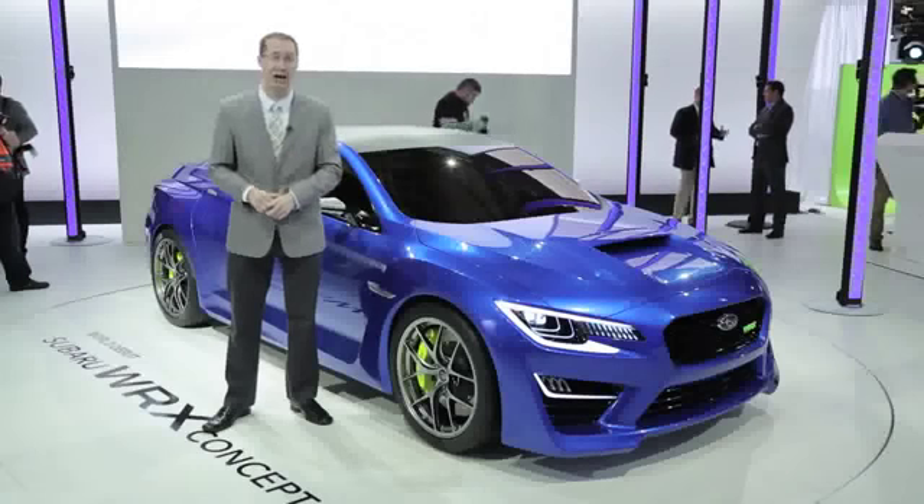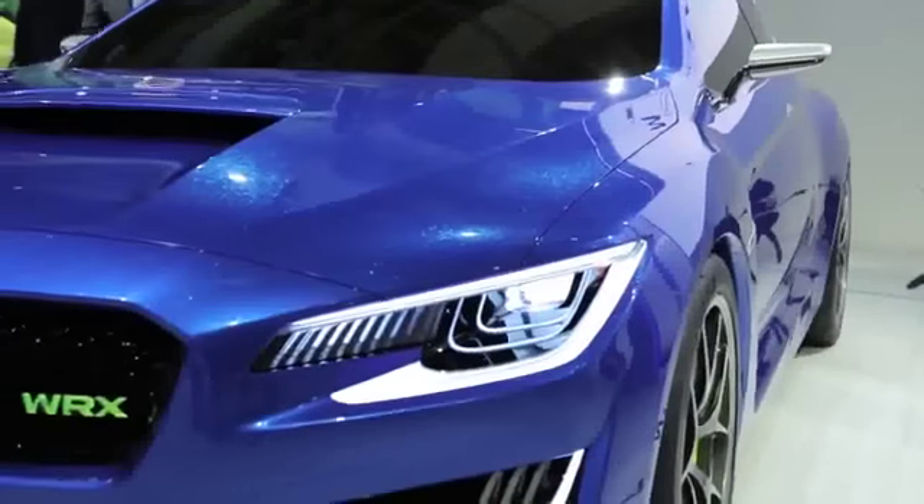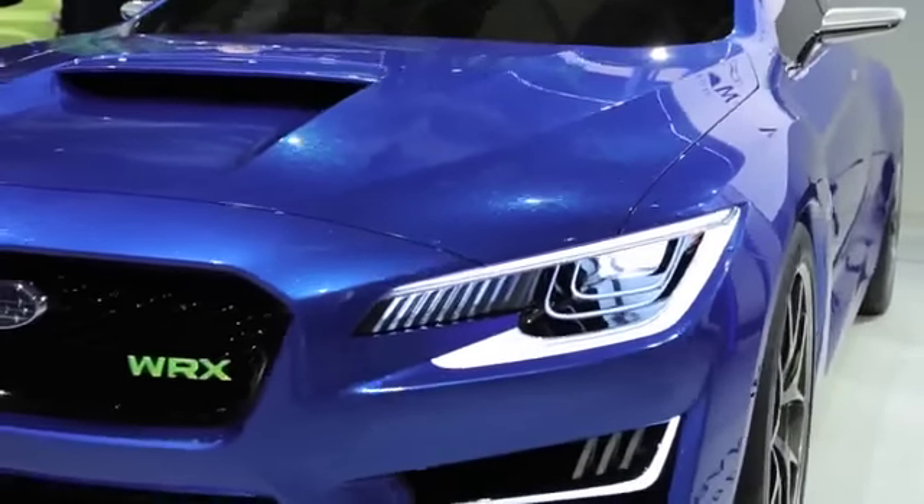Peru, however, aims to change all that, showing this new concept that previews the next generation WRX, unveiled here today at the New York Auto Show.